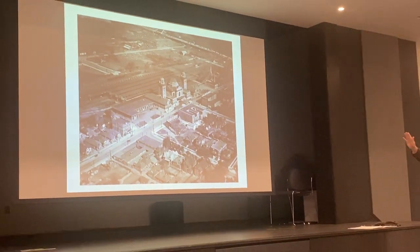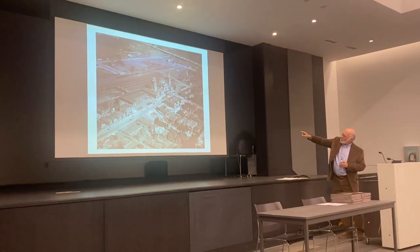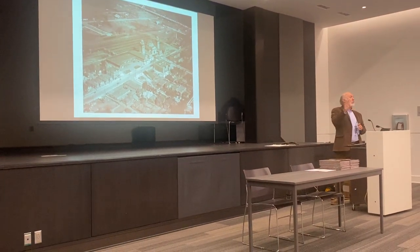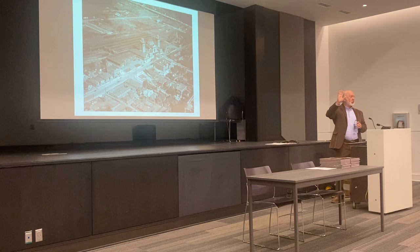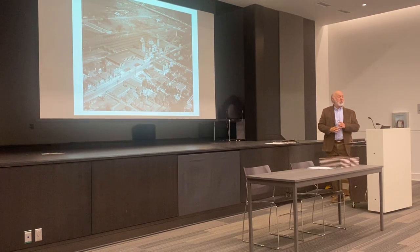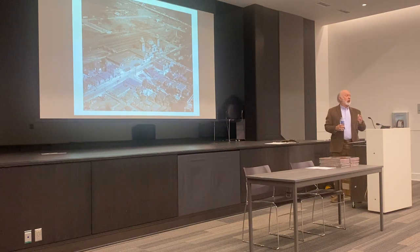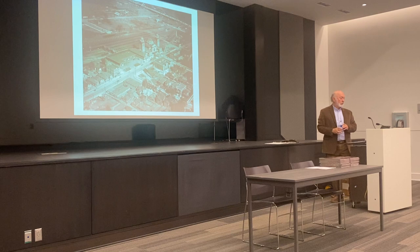I mentioned the postal facility on the south end. On the north end we had what was then called the railway express. How many of you remember railway express — ever ship anything by railway express? Remember the little green trucks that went around like FedEx? That was the forerunner of FedEx and UPS. At one time just about everything express was shipped by rail, just like mail.